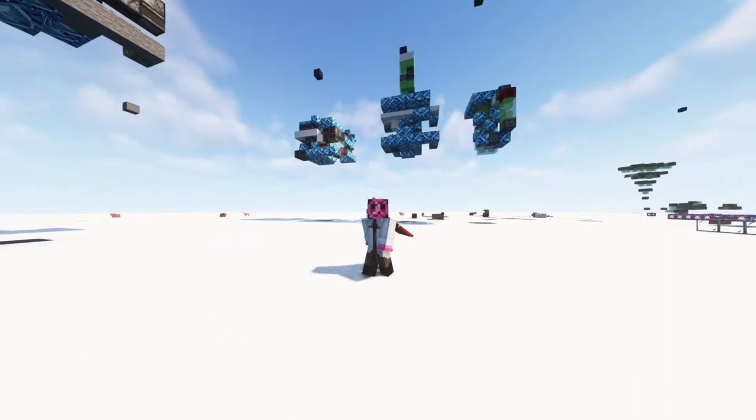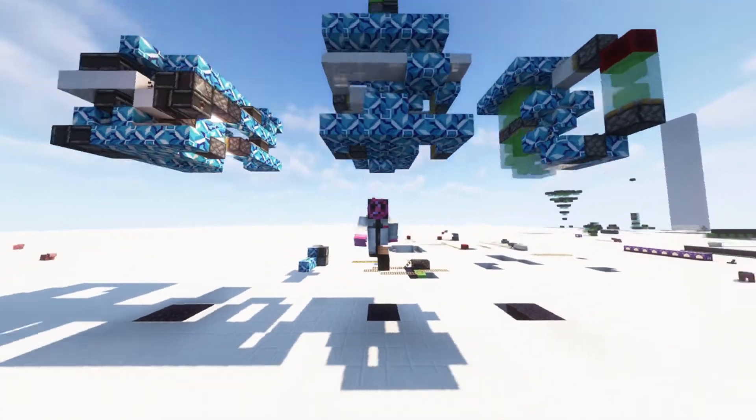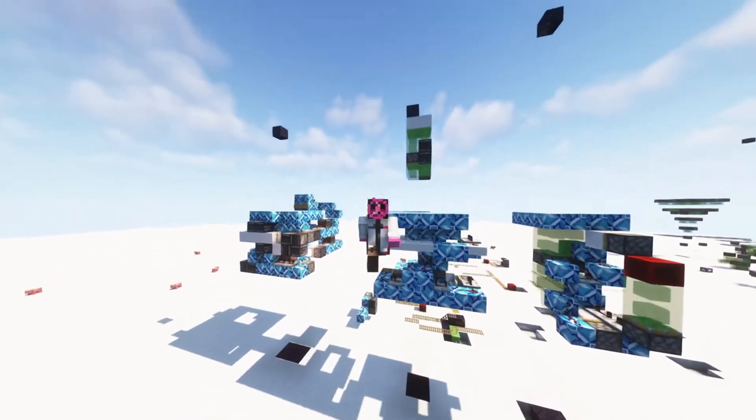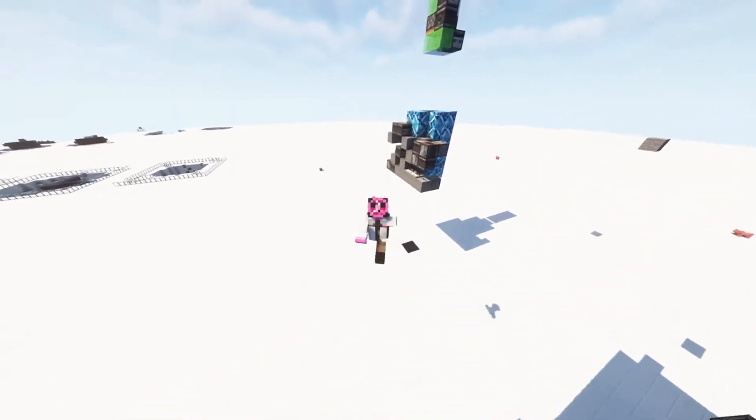I can actually do a quick base tour real quick. Skip ahead if you're not interested. But as you can see, I've actually got multiple designs here for my recent multi-level elevator. I actually polished it over time, and so I've got previous designs from before I was able to make it more compact. So this is the final one right here.